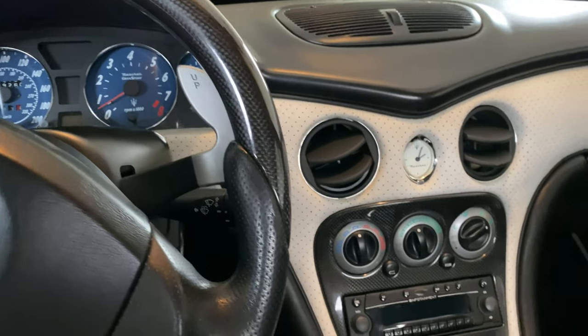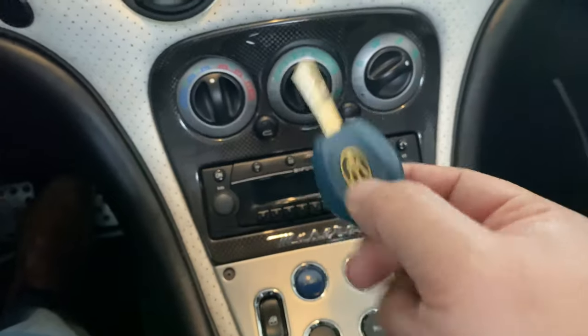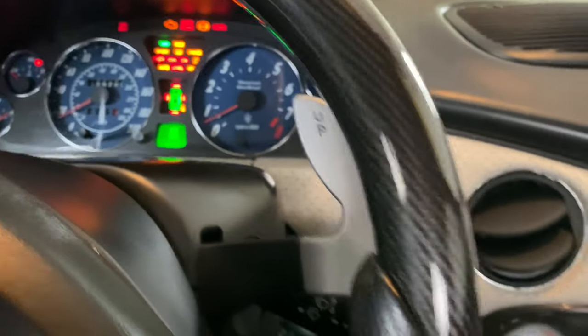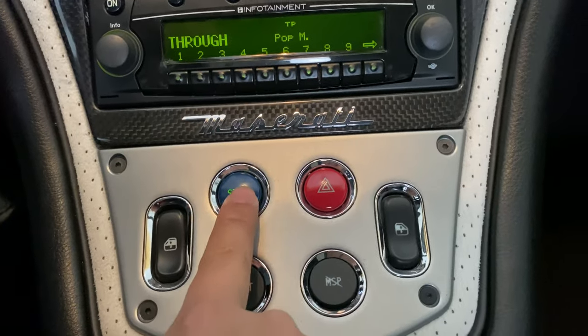Let's drive this thing. The first thing you'll notice is that it has a start button, but it still has a key. To fire this thing up, you basically turn it like you were starting the car — that's going to turn on all the power. Then release the parking brake, foot on the brake, and then hit that start button.